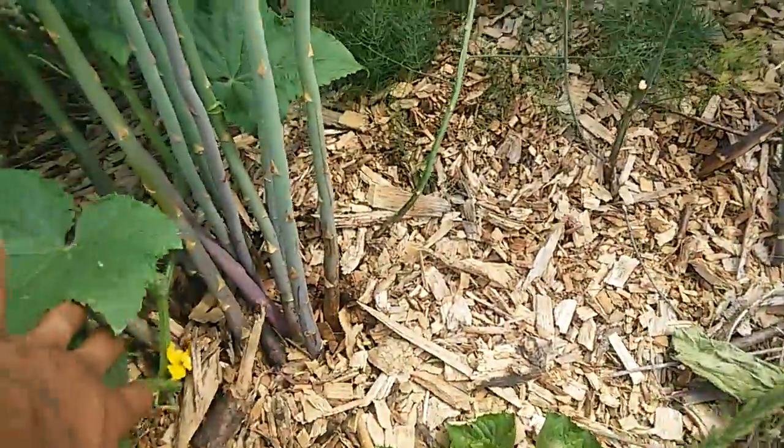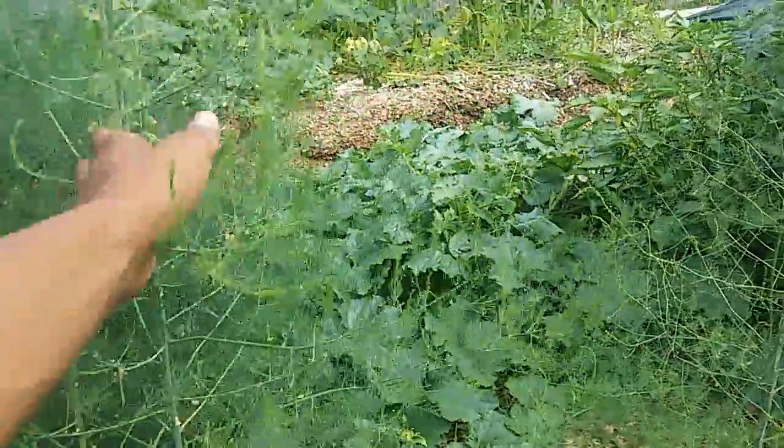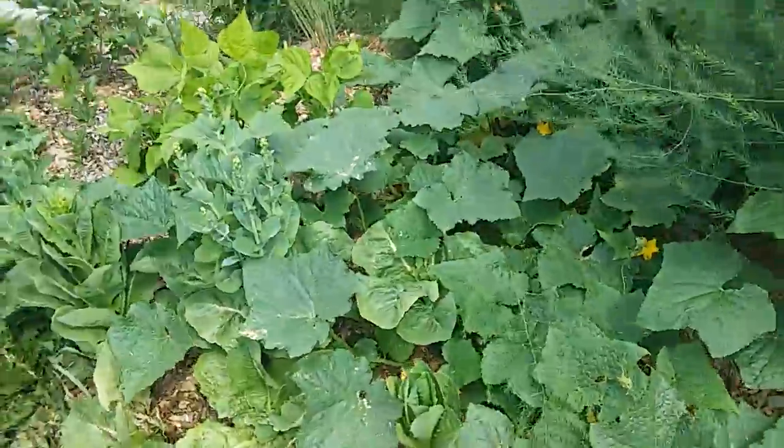Asparagus, a couple days ago, was still shooting up some new asparagus shoots. It's just been producing all year, and it's dropped seeds — I know for sure — because we've had it growing in different parts of the yard where we didn't put it originally. This is the second year asparagus has been growing.